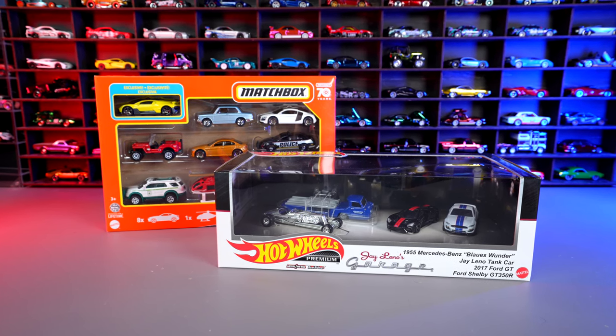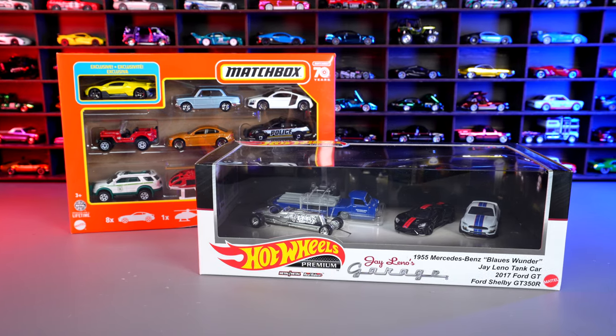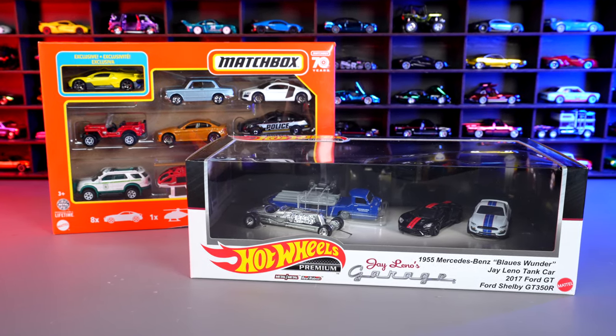What's up, Peak Timers? Let's unbox the brand new Hot Wheels Jay Leno's Garage Diorama and the Matchbox 9-pack with the new exclusive Bugatti.